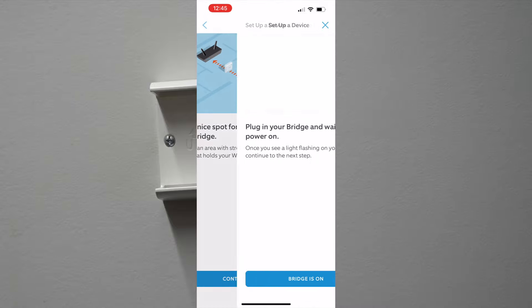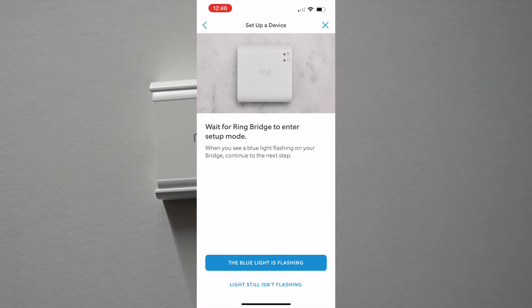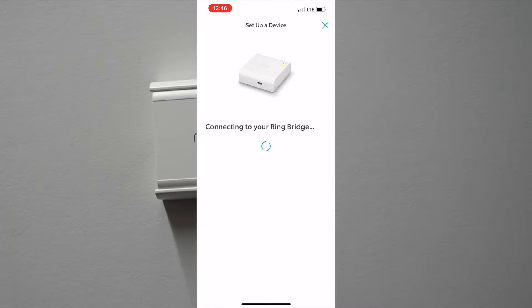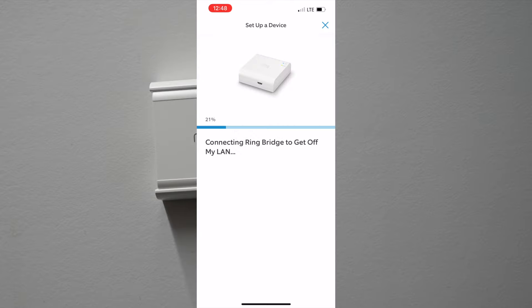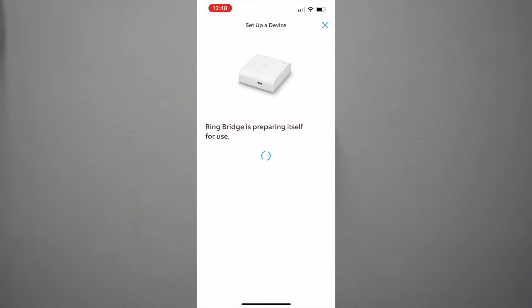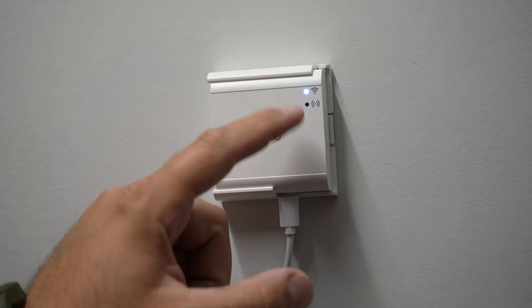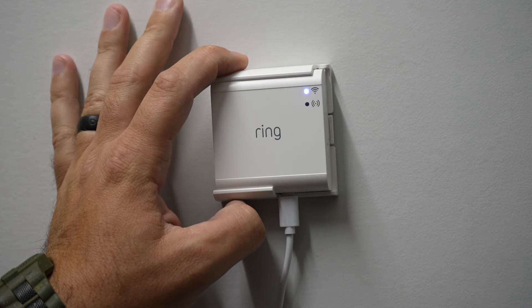Set up your Wi-Fi on it, plug in the bridge, mount it, and continue through setup mode waiting for it to flash blue. This is why Ring makes it easy — just run through the settings. Join your network and it connects in a couple of minutes. It'll ask you to enable local network permissions for the Ring app, then you type in your Wi-Fi password. It takes about 10 minutes to update firmware. Once setup is complete and updated, you'll see a solid blue light for connectivity. The bridge is good to go.